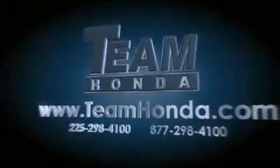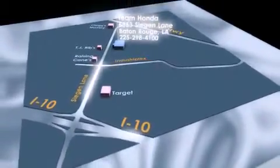To receive special internet pricing for this vehicle, or if there's anything else we can do to assist you, please call us or visit our showroom at 6363 Segan Lane in Baton Rouge, and a sales representative will be happy to assist you. Thank you.